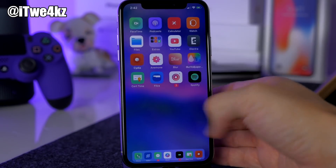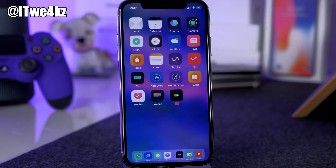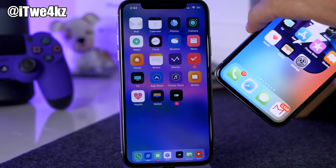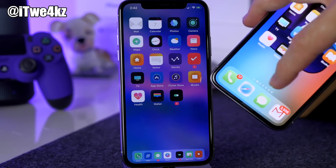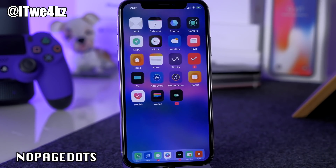You'll also notice there are no page dots at the bottom of the home screen. That's due to a tweak called No Page Dots, which just goes for a more minimalistic look.